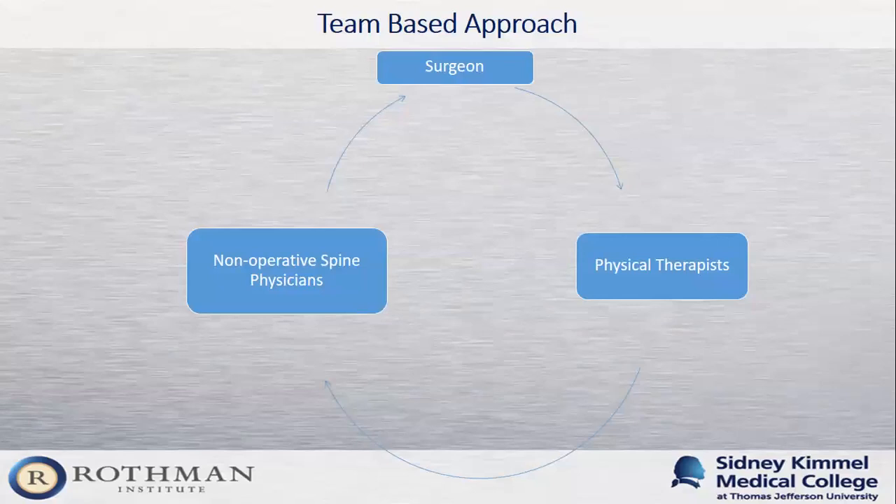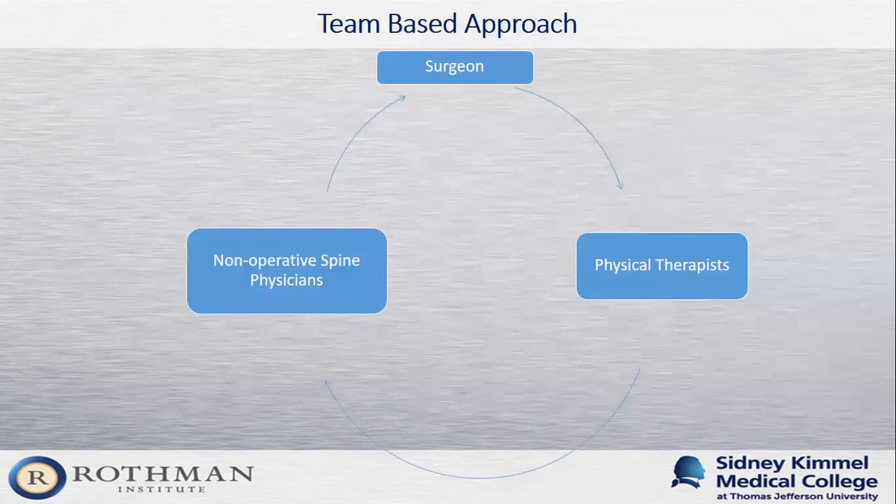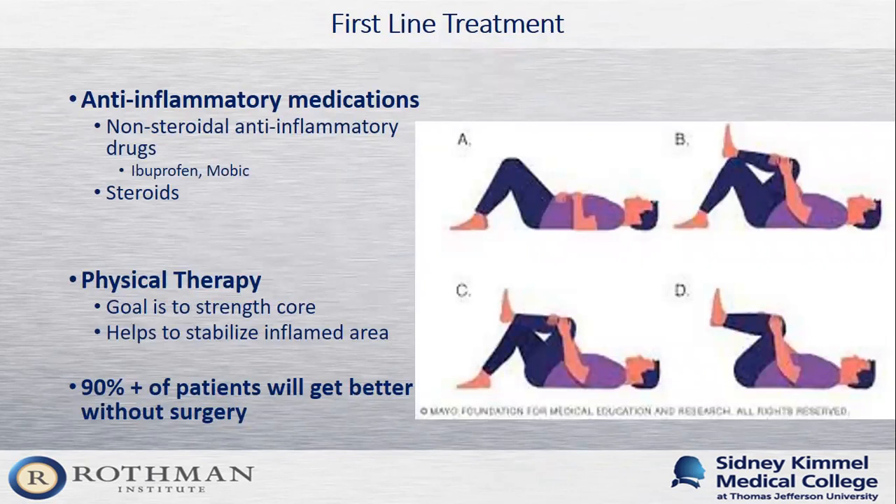Here at Rothman, we pride ourselves on taking a team-based approach to caring for patients with spinal conditions. We have a dedicated team of surgeons, non-operative spine physicians, and physical therapists providing the full spectrum of treatments. The first-line treatment for almost any spine condition is oral anti-inflammatory medications — such as steroids or NSAIDs like ibuprofen or prescription Mobic — to help reduce inflammation around the nerves. We also begin physical therapy to strengthen the core and stabilize the inflamed area. The good news is that 90% or more of patients get better without surgery.